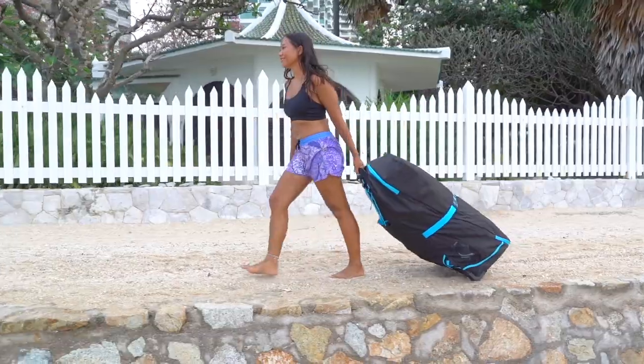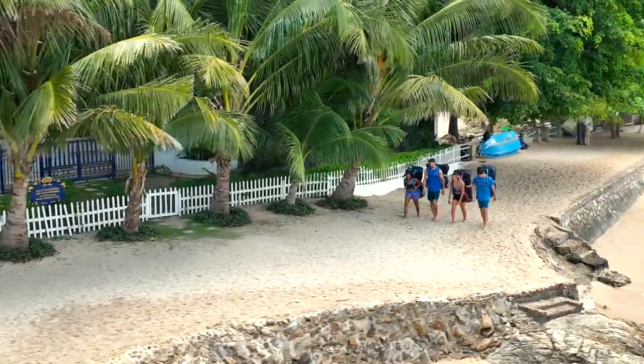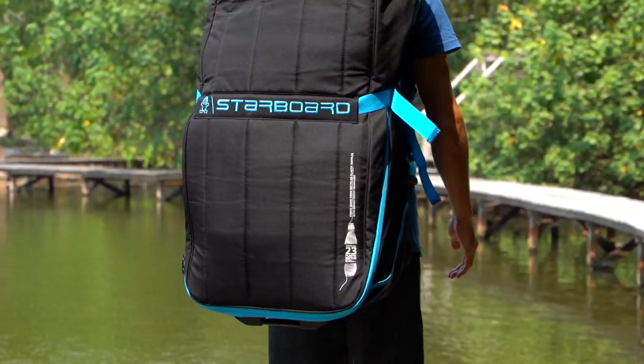Every board comes packed in the Touring bag with wheels and back straps. Deluxe bags are made from recycled plastic bottles.